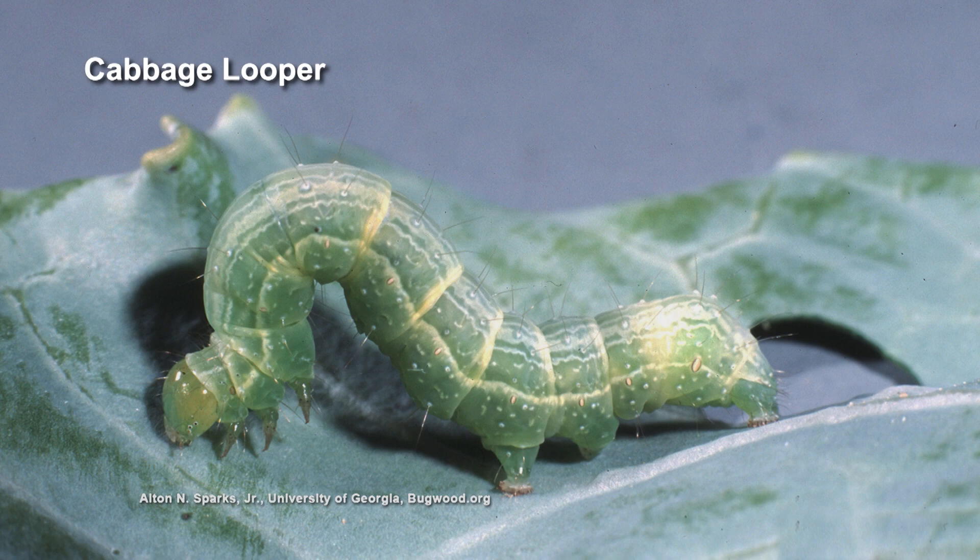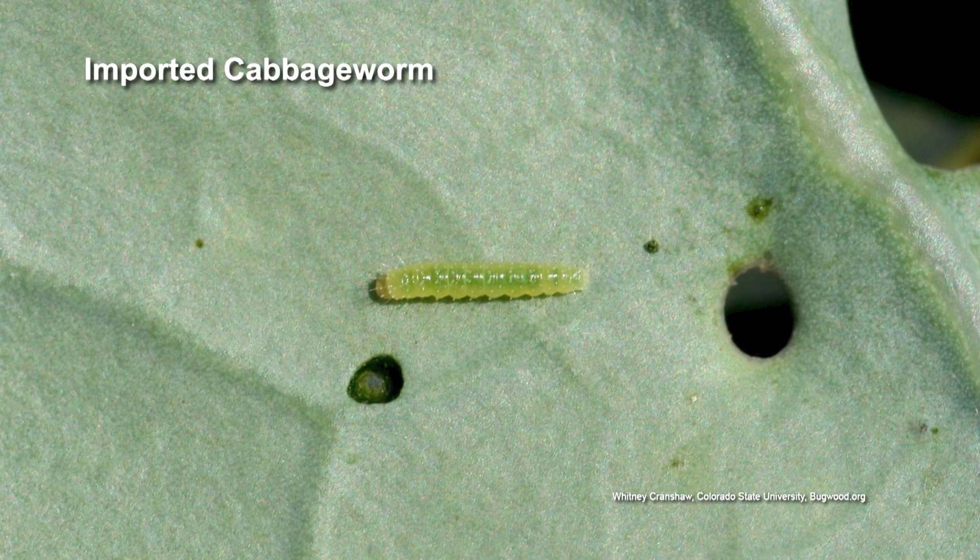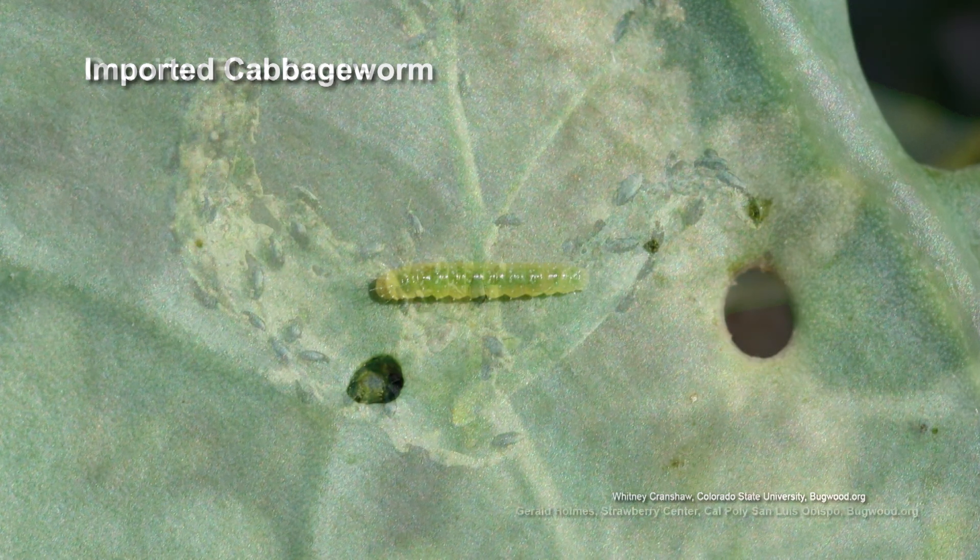We're thinking Brussels sprouts — you know what family Brussels sprouts are in. I'm thinking either the cabbage looper, something that comes to mind, as a caterpillar. The cabbage worm is something else, and then there's also rabbits. So it could be rabbits or flea beetles.